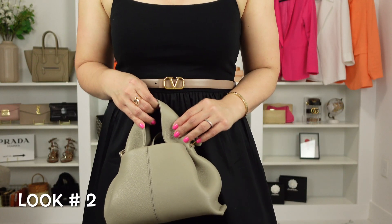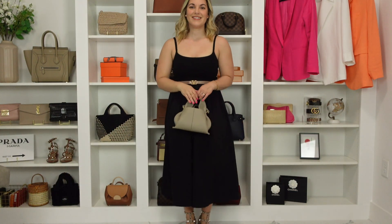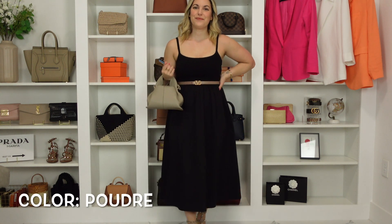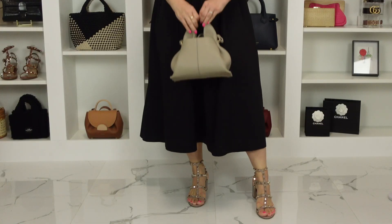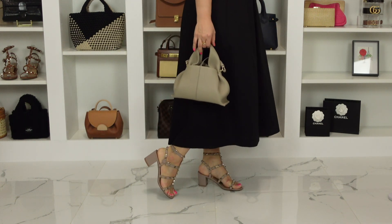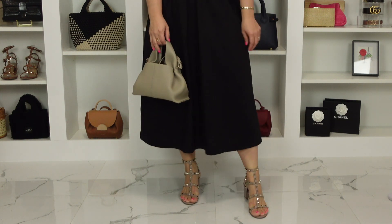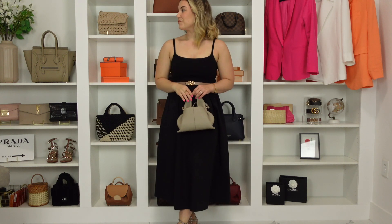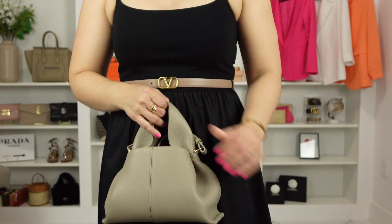Moving on to look number two — I wanted to specifically incorporate these accessories because I feel like this color from Valentino pairs really nicely with the taupe from Polen. As you'll see, it matches so well with the shoes, and I think it has to do with the fact that this Valentino color is also very cool-toned. I put together a simple black look and by adding certain accessories you can complete this look — it makes for a great beachy look or even a date night look.